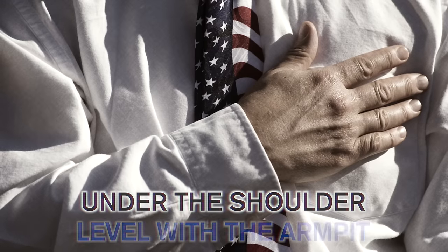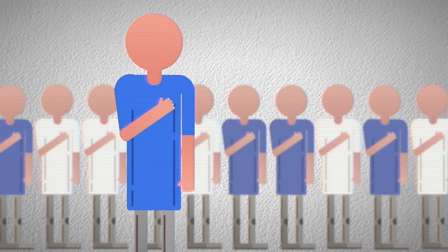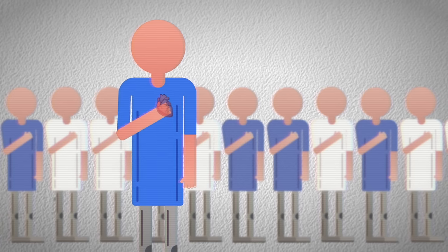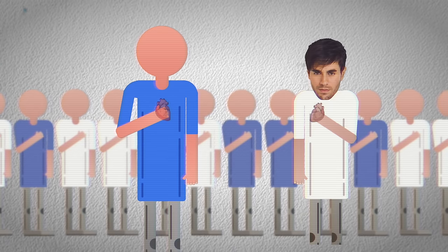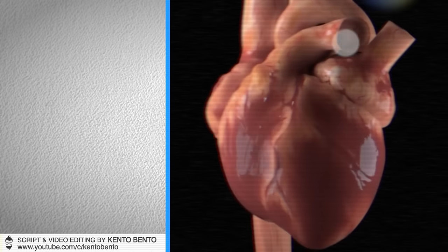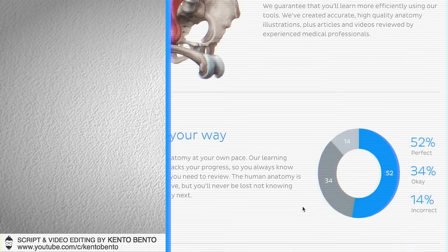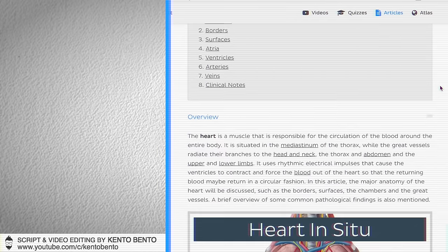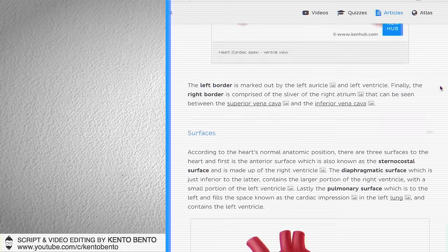As for the pledge or national anthem — having your hand under the shoulder and level with the armpit isn't as extreme as those rare conditions, but it's still never quite right. Perhaps from now on, if you find yourself in such a situation and want to be anatomically correct, you might want to move your hand closer to the center of the chest, where your heart really is. Thanks for watching! Did you think the heart was on the left, the center, or somewhere else? Drop a comment below, give this video a thumbs up, and check out the Kenhub website to learn more about the human heart.